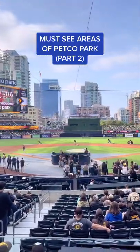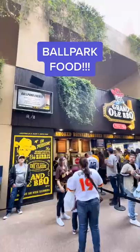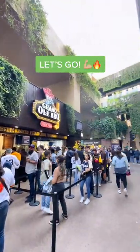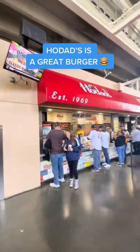Must see parts of Petco Park Part 2. Tonight we are talking ballpark food and this did not disappoint. Walked the full concourse and smelled a lot of barbecue. Let's go. I'll get you my top two choices at the end but the options were endless.